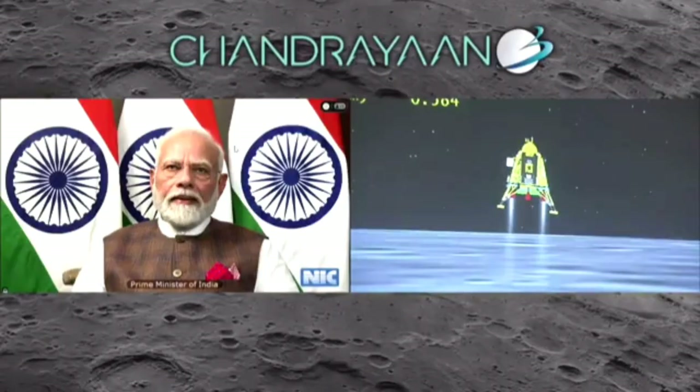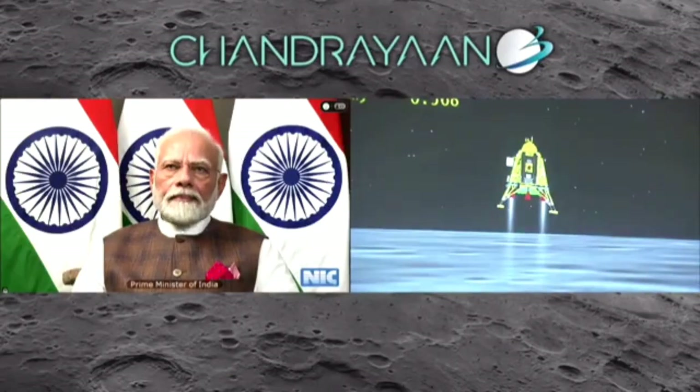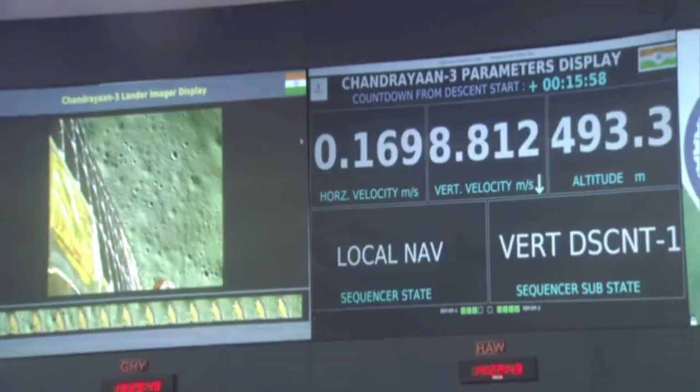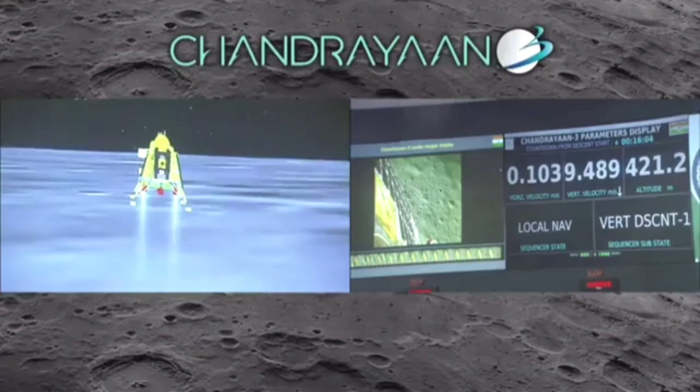Ladies and gentlemen, please be advised the YouTube stream we are receiving right now is a little delayed. For now what I see is the spacecraft is at 200 meters from the ground, moving at 0.01 km per second. Both the horizontal and vertical velocity are now being constantly reduced.